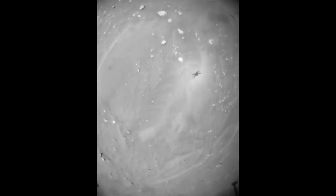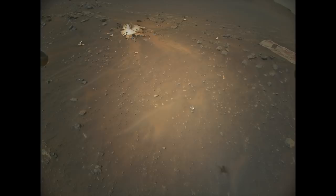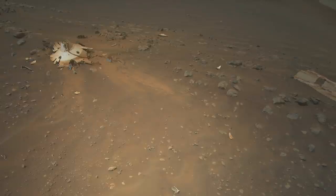Next up is the first good view of the shattered back shell. It's also a great view of the now-fading spray of what is probably lighter-toned dust.